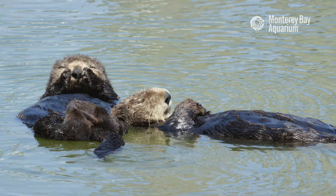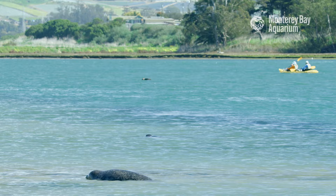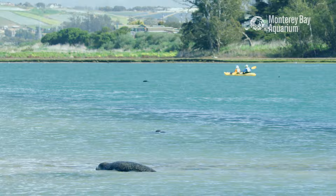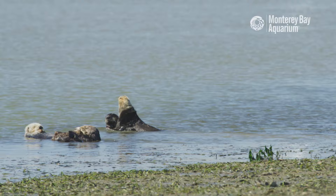Otters need to rest a lot, so if you have an opportunity to come visit Elkhorn Slough and get on the water, it's always important to remember best practices so that otters and other wildlife are not disturbed. It's important to stay at least 50 feet away from sea otters, and in doing so you'll also get an opportunity to view their natural behaviors — things that you wouldn't be able to see otherwise.